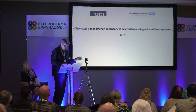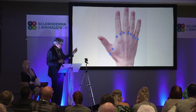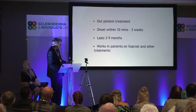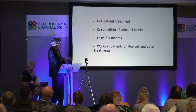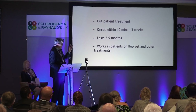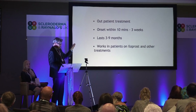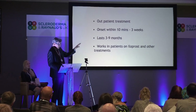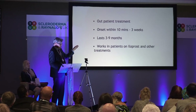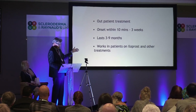We then looked at this again in a study we're trying to publish. Using a dorsal approach, we did this as an outpatient treatment, using a cryospray in the web space to numb the area. We found the onset, using a thermographic camera, was between 10 minutes and up to three weeks after treatment. If it works on you, it lasts between three and nine months — a pretty amazing time effect. It also works in patients on iloprost as well as nifedipine, so it obviously works through a slightly different mechanism to these other interventions.